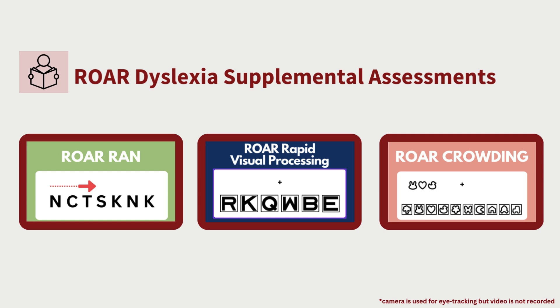Rapid visual processing and crowding assess additional visual skills associated with dyslexia risk, and they can be assessed in a full group setting with our fully automated measure. Our research has found that people who experience visual processing issues can benefit from simple accommodations such as increased text spacing, which is available in most digital readers.